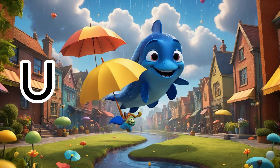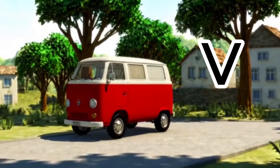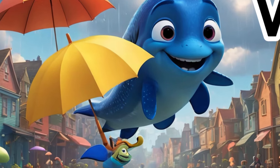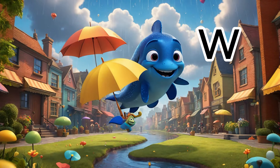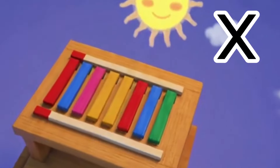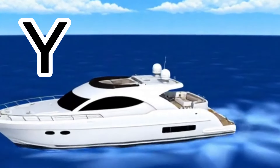U is for umbrella, for rainy skies. V is for van, zooming right by. W is for whale, so big and blue. X is for xylophone, with notes so true.